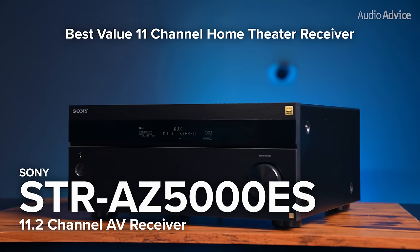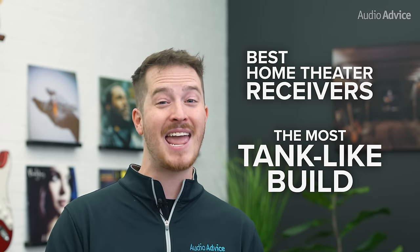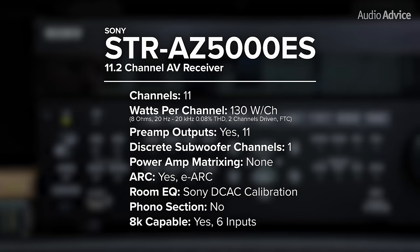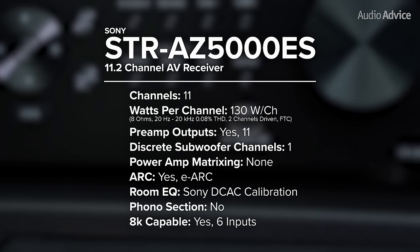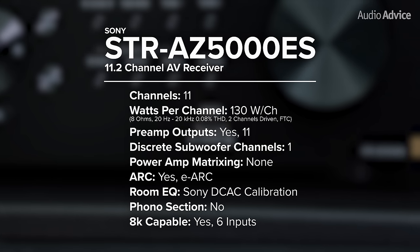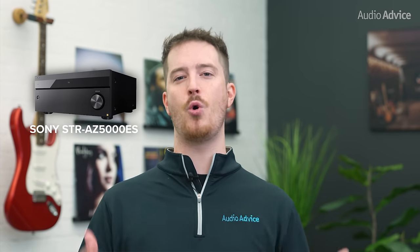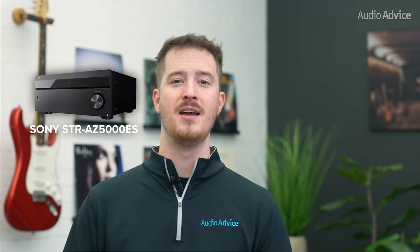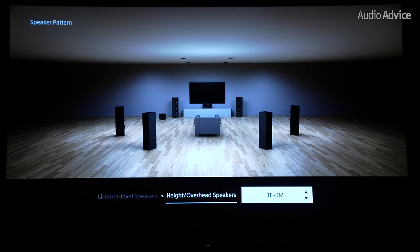Next up is the Sony STR-AZ5000ES. The AZ5000 is built like a tank — it weighs over 42 pounds and comes with a 5-year warranty. When we listened to it in 2-channel mode, we were super impressed with its audio quality compared to our dedicated stereo system, and it's no wonder with its huge power supply and well-designed discrete power amp section. It is also the first receiver we've seen that asks for so many measurements during setup. Most just want to know the distance your speakers are from your main seat, but Sony wants you to map out a 3D image of your layout, which is actually pretty quick with their great on-screen guide. The result is some of the most immersive surround sound we've ever heard.